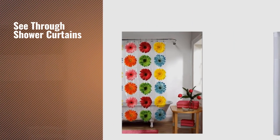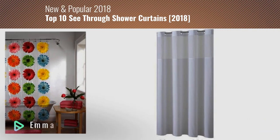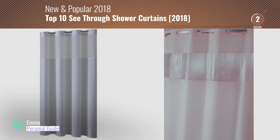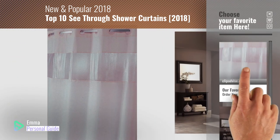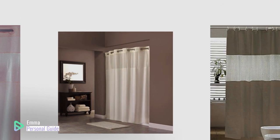If you're looking for see-through shower curtains, this video is for you. My name is Emma, your personal guide — welcome to our channel. At any time you can click this circle in the corner and get more info and real-time deals on your favorite products. Ready? Let's start.